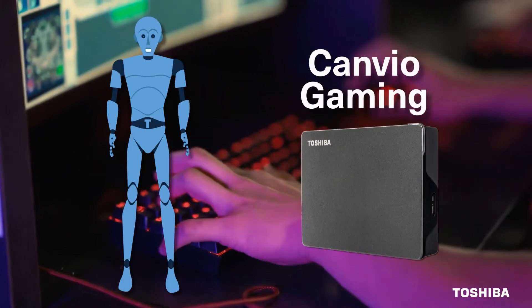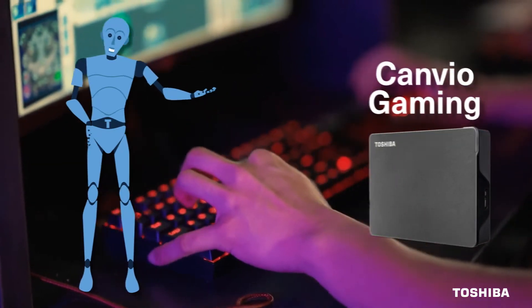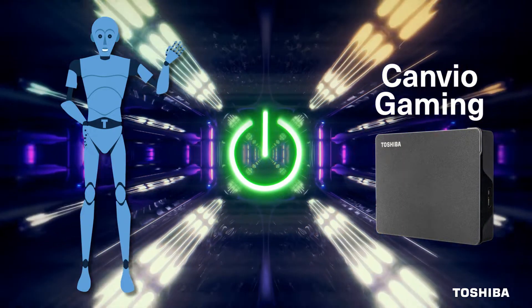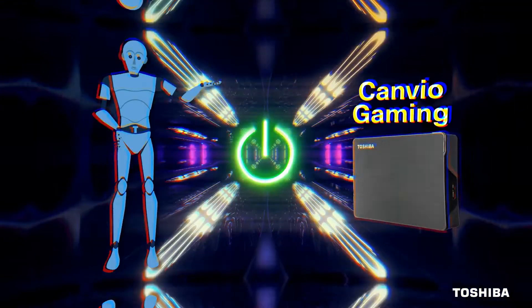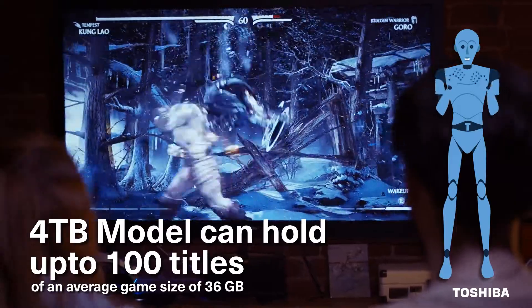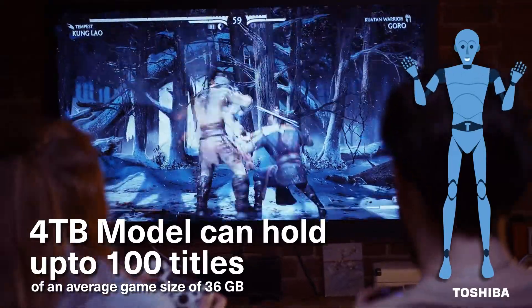Canvio Gaming. Did you know Toshiba's Canvio Gaming features a specifically designed always-on mode that is ready to respond to your next gameplay, so you can spend more time winning. The 4TB model can hold up to 100 titles, so you can expand your game library without worry.